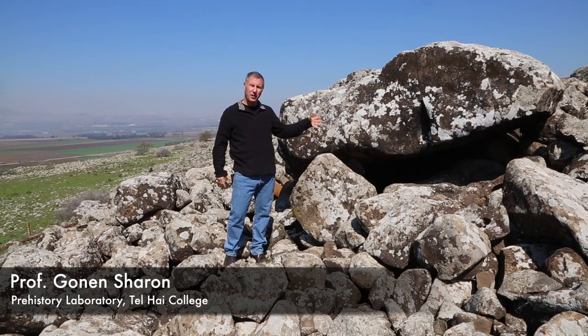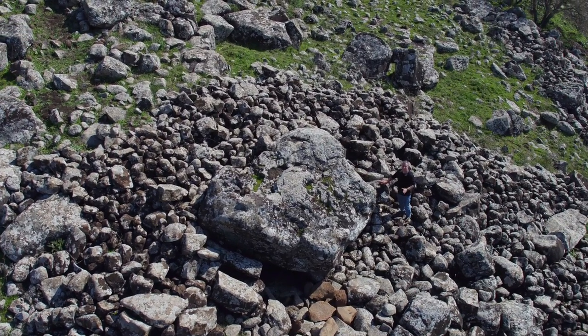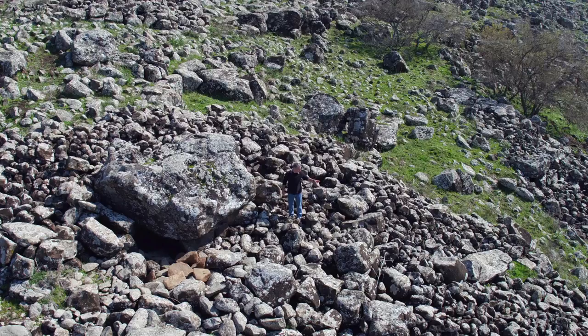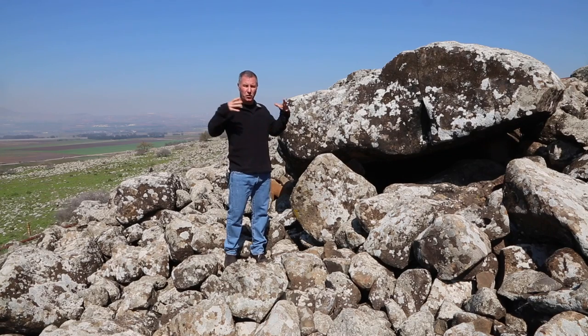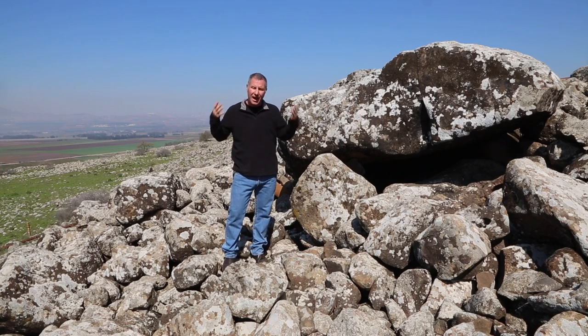This giant stone I'm standing next to is the cover, the top, the capstone of the main chamber of this dolmen, and it is surrounded by a pile of stone — a tumulus — which is 20 meters in diameter, meaning we have an additional 400 tons used to build this dolmen. Into this giant tumulus we have four subchambers added and built together, making this one of the most complex dolmens ever recorded, one of the largest, and this type of dolmen was never described from the Middle East.